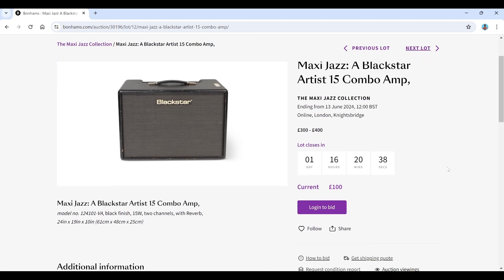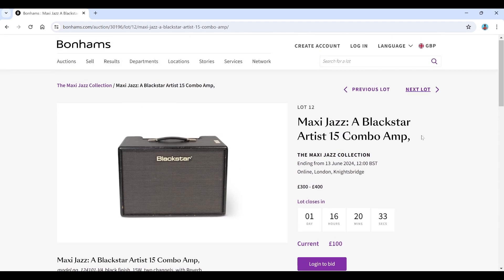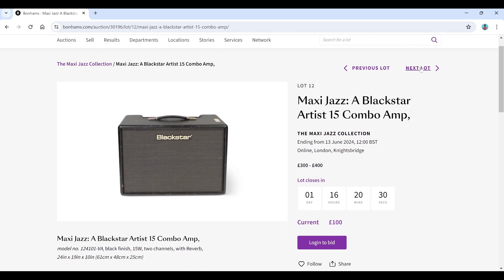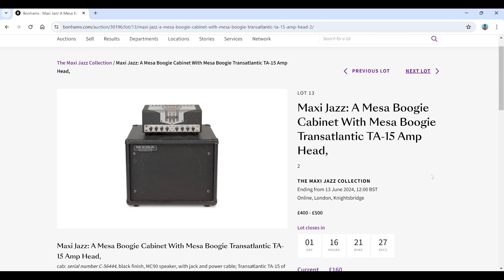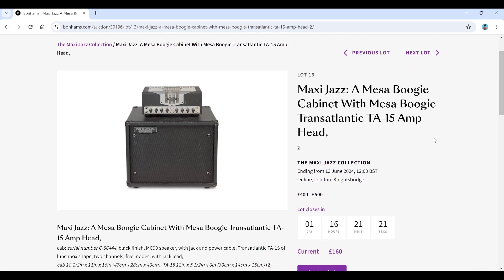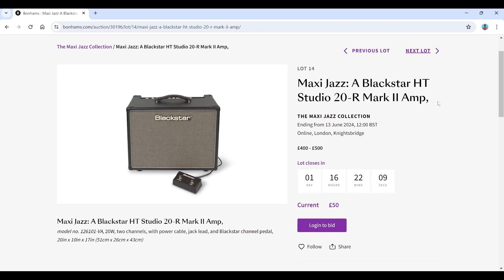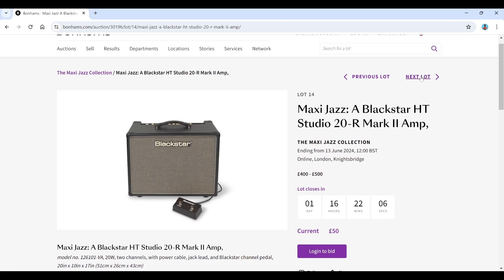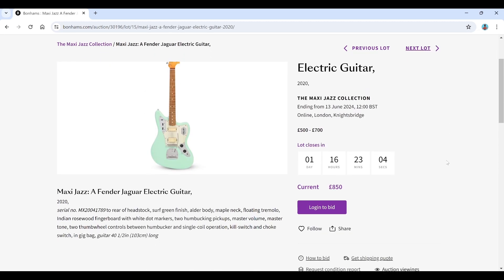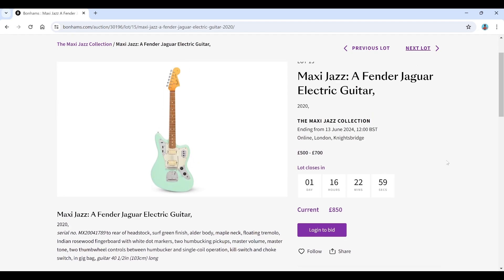There's a Blackstar Artist 15 combo — probably everyone's gran has one of those at some point — current bid is just 100. A Mesa Boogie cabinet with a Mesa Boogie Transatlantic TA-15 head, more boutique territory, estimated 400 to 500, current bid 160 — quite a bargain if you could get it. Another Blackstar HT Studio 20R Mark II with a current bid of just 50. Not a lot of love for the amps. It's a bit of a weird auction to be on Bonhams — you'd have thought some of this might do better somewhere else.